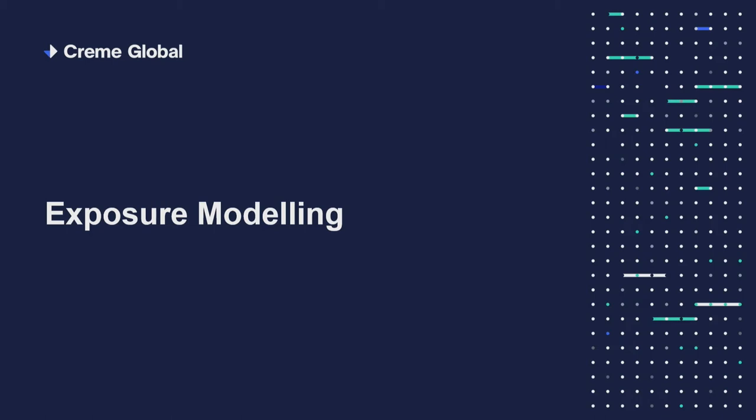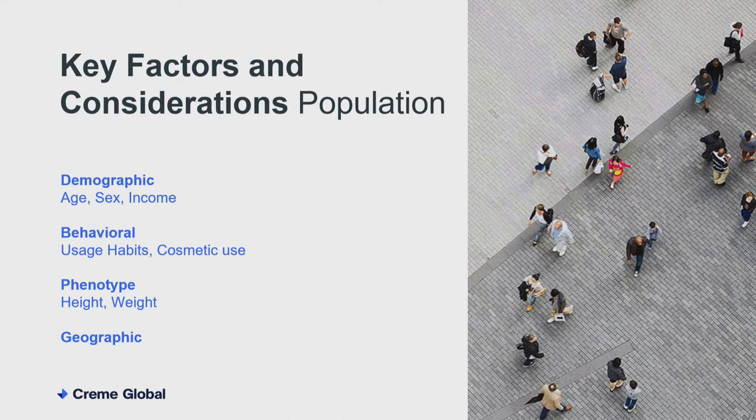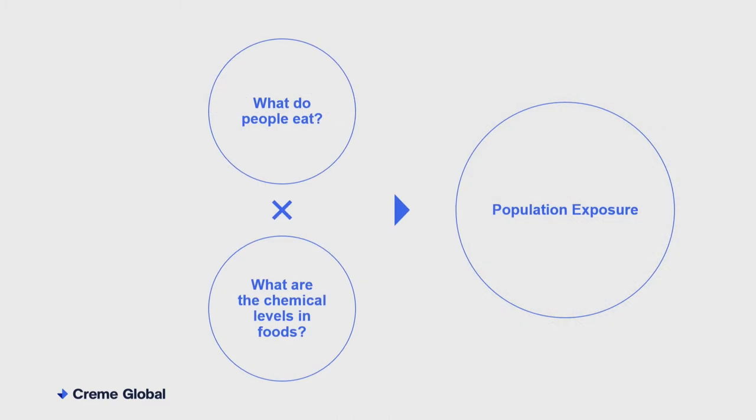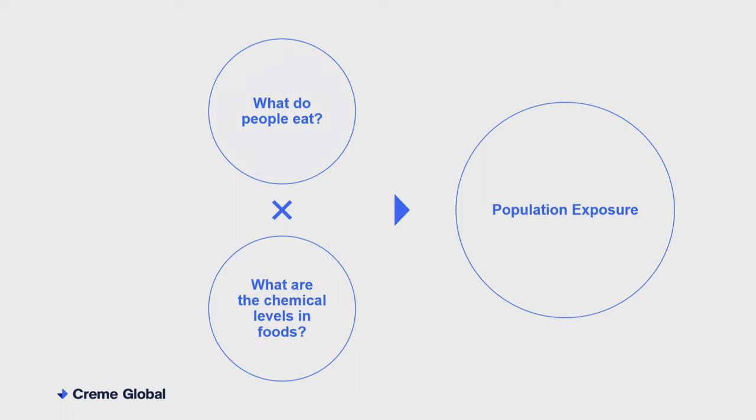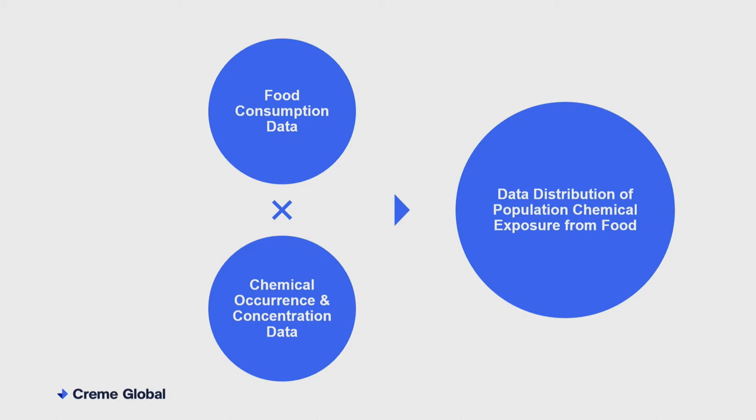Now we understand what has moved through the packaging and come into contact with the foodstuff — then we need to understand how are humans exposed to this? There are different use cases for different populations, and different ways in which you can consider them and how those demographics are broken down. Essentially there are data sets that exist on what people eat and what chemicals are in those foodstuff. We bring those large data sets together to understand what the exposure is to the population, using the data sets and the chemical concentrations. You end up then with a distribution of exposure.